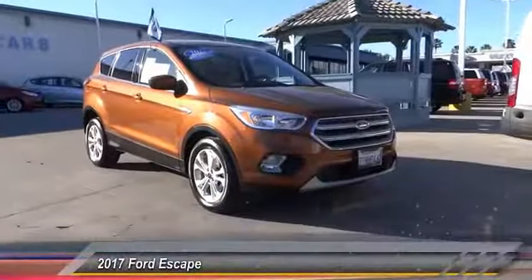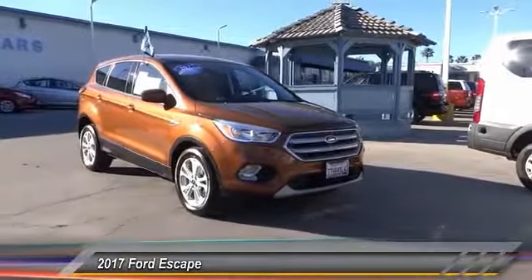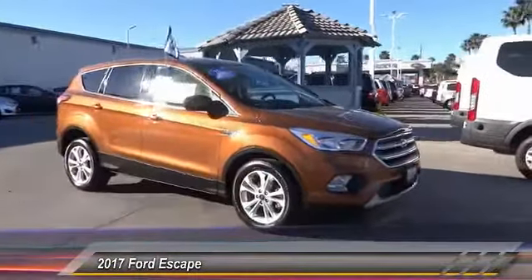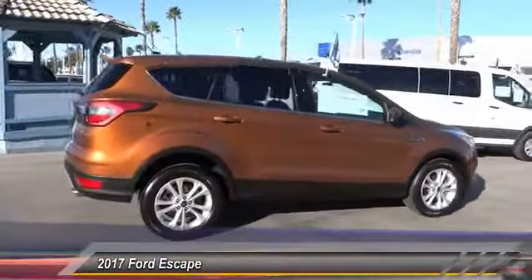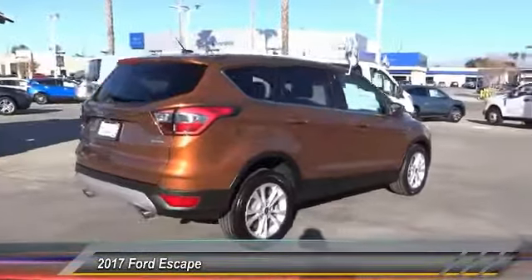The 2017 Escape — gas engines flex, tow, sip, and go with Ford Escape, and is priced below $25,000. This vehicle has less than 20,000 miles.